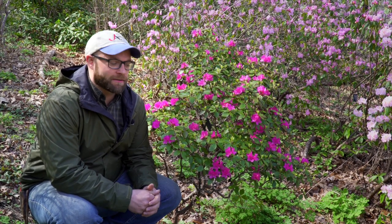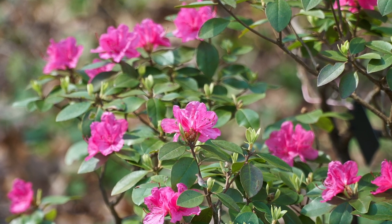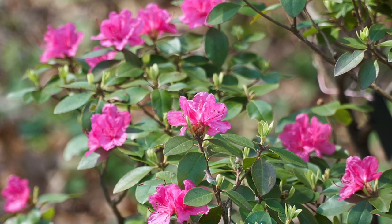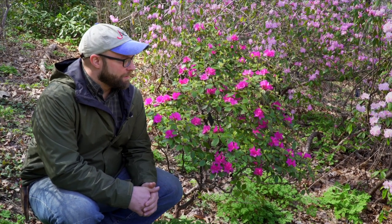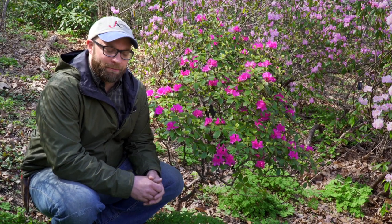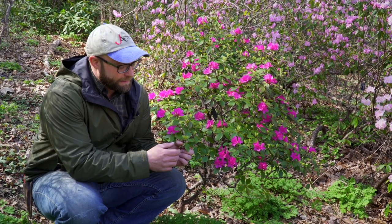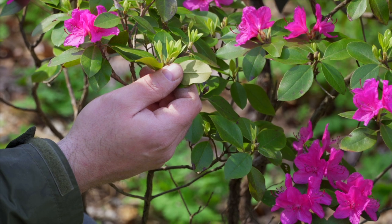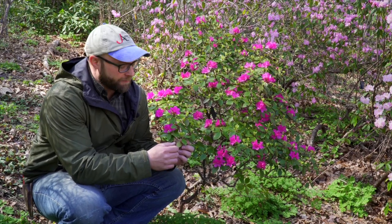When most people think about rhododendrons they immediately picture those large leaf rhododendrons like pseudochrysanthemum that we just looked at. I'm sitting here next to a plant called Red Quest. This is actually a rhododendron also — it's a small leaf rhododendron, and you can see that the leaves are small. These are called lepidote rhododendrons. The large leaf ones are elepidote rhododendrons, and the main difference aside from the shape of the leaves is that on the backside of lepidote rhododendrons there are scales — so technically these are the scaly-leaved rhododendrons.